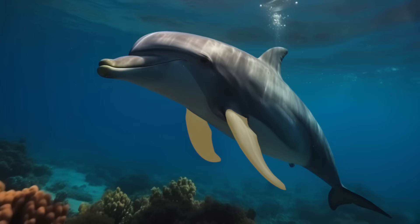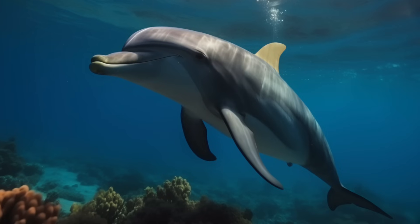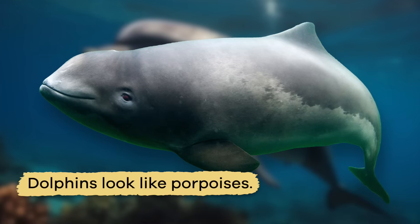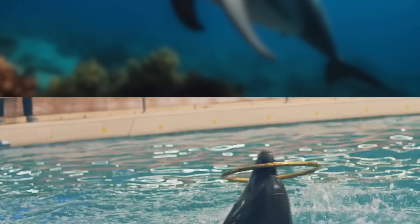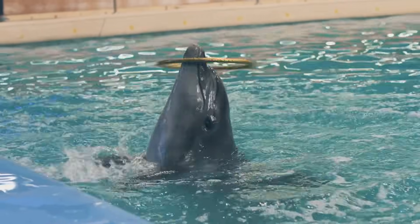On their sides they have two flippers, and on their back they have a triangular-shaped fin. Dolphins look like porpoises — in fact, they look so much alike that people often confuse the two. But dolphins have a more prominent and longer snout.